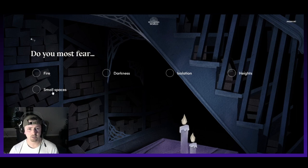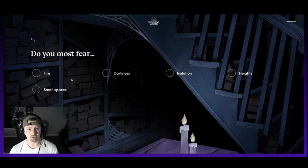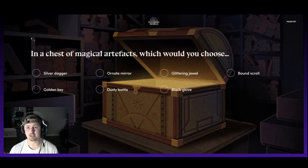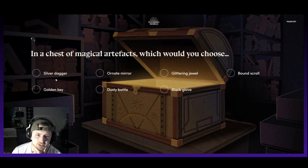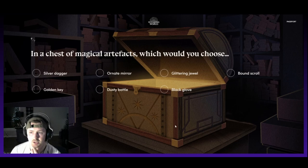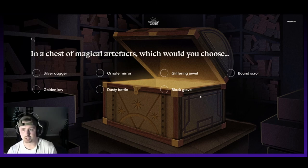Do you most fear fire, small spaces, darkness, isolation, or heights? It's certainly not heights, isolation, or darkness — it's going to be small spaces. I wouldn't say I'm a real claustrophobic type person, but I am. In a chest of magical artifacts, which would you choose? Silver dagger, golden key, ornate mirror, dusty bottle, glittering jewel, bound scroll, or black quill? My initial thought is the bound scroll — there's going to be some type of knowledge or wisdom imparted on that. So I'm going to go ahead and click that.